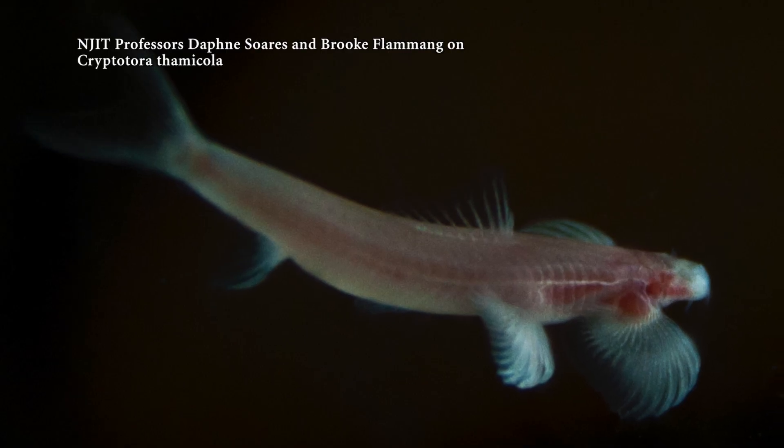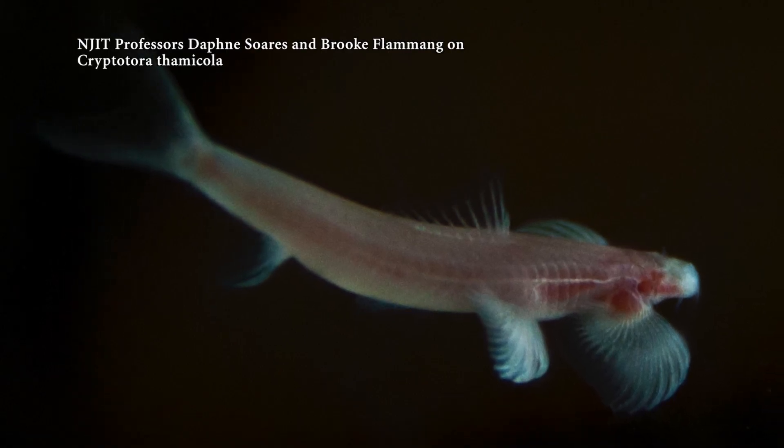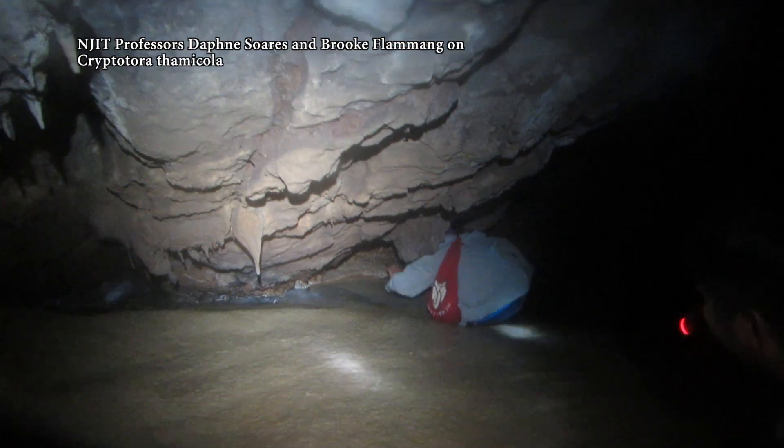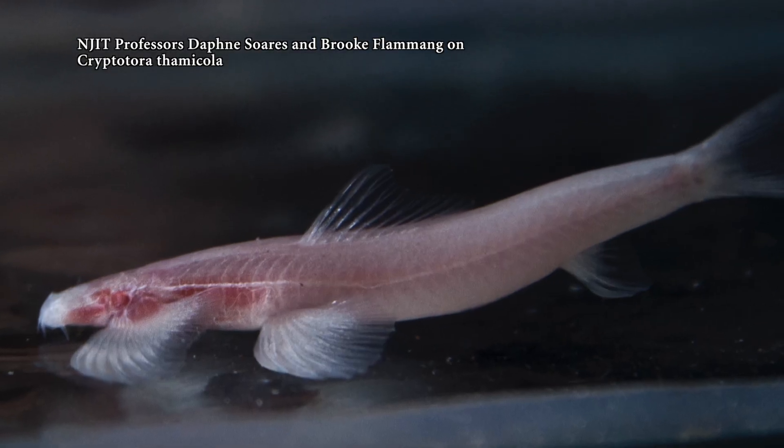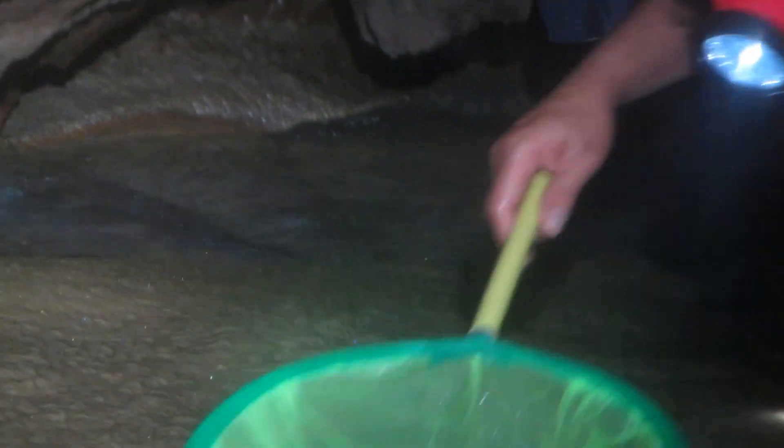Cavefishes have a problem: they are not only in an environment that's dark, but it's an environment that's flowing. We found this excellent cavefish in Thailand that is specialized in these waterfalls. What these fish do in complete darkness is they stick to the rock and they climb waterfalls completely underwater.